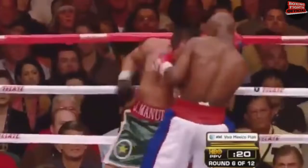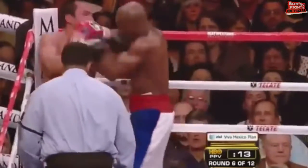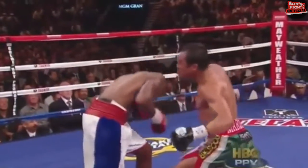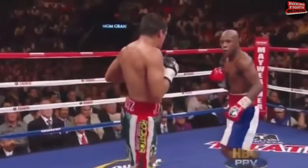Considering the opponent was Diego Corrales at 130 pounds — that's one of the best items on any fight. This is a really perfect example of Floyd Mayweather's speed and skill: he moves from a punch, counters and lands a punch, and gets away from another punch, all in the same motion.